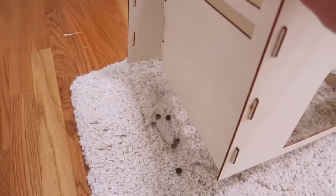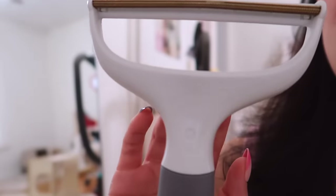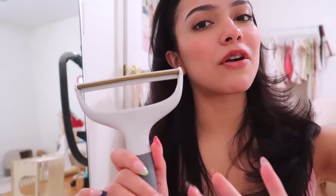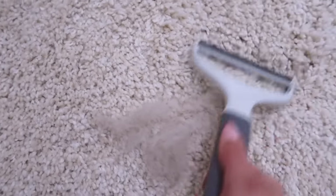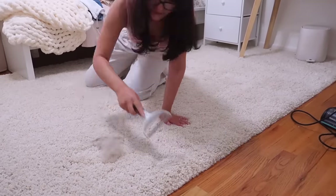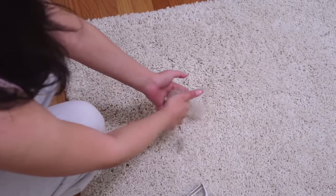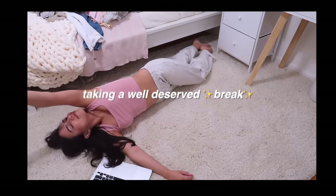This is exactly what I'm talking about — all the fur that is under here, look at all that fur! I actually use this to help me scrape all of the fur off so that way it's not as hard on my vacuum. That's crazy — that's literally how much fur came out.